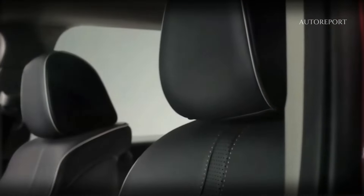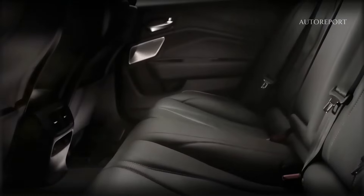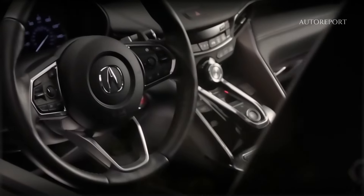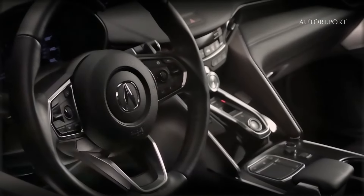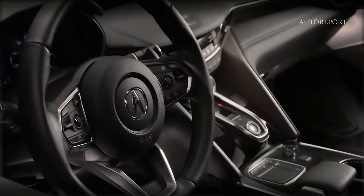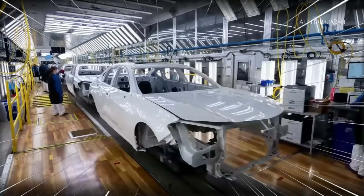From Bluetooth connectivity to wireless charging, remote start, and a premium audio system, the TLX offers a plethora of features for customer convenience and enjoyment. Additionally, advanced safety features provide peace of mind for both the driver and passengers.